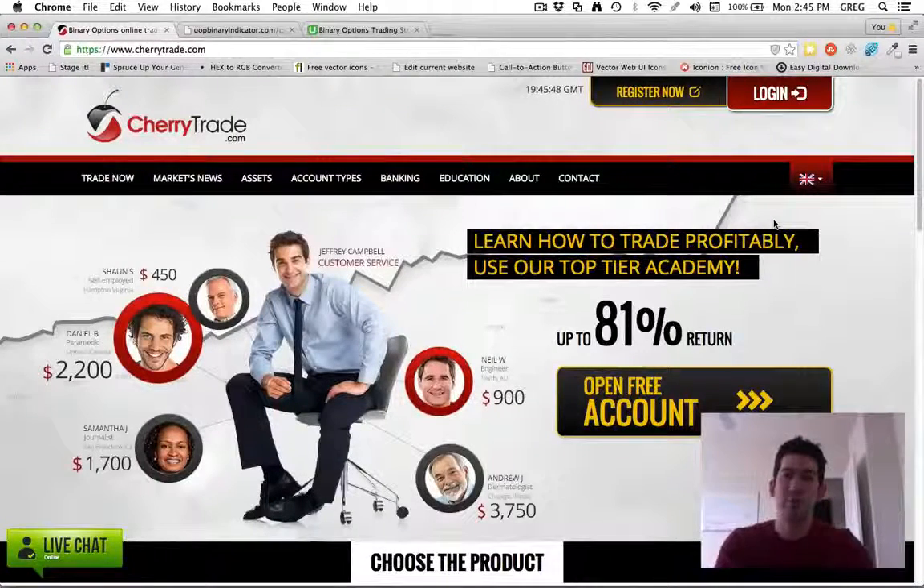Hey, Greg Jeffries, and in this video I want to do a brief review and overview of a binary options broker called Cherry Trade. Binary options have become more and more mainstream and more popular in the last couple of years.